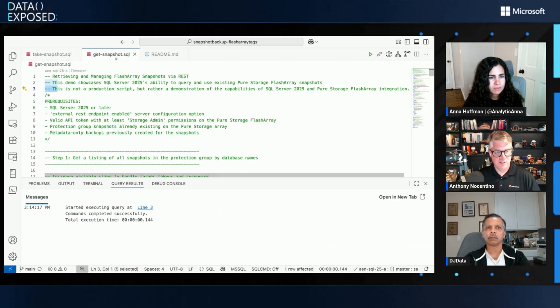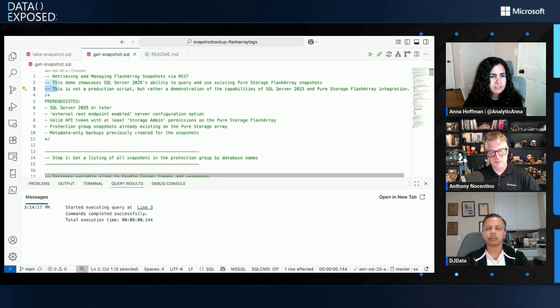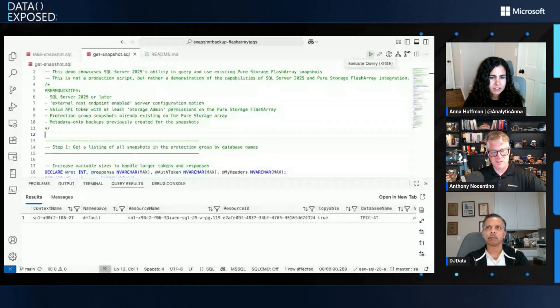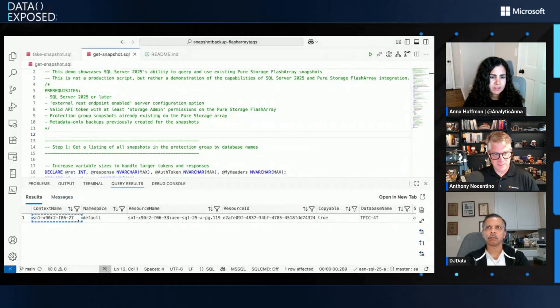Later I can come along on a completely separate SQL Server instance on another FlashArray. I can query that FlashArray for this information. This script is going to ask another FlashArray in my data center — the one ending in 27 — which already has the snapshot from our FlashArray ending in 33, for the database we just snapshotted. I didn't ask for a volume — I just said, where's the latest snapshot for this database? And it gives me that information, and now I can go ahead and start the recovery process.